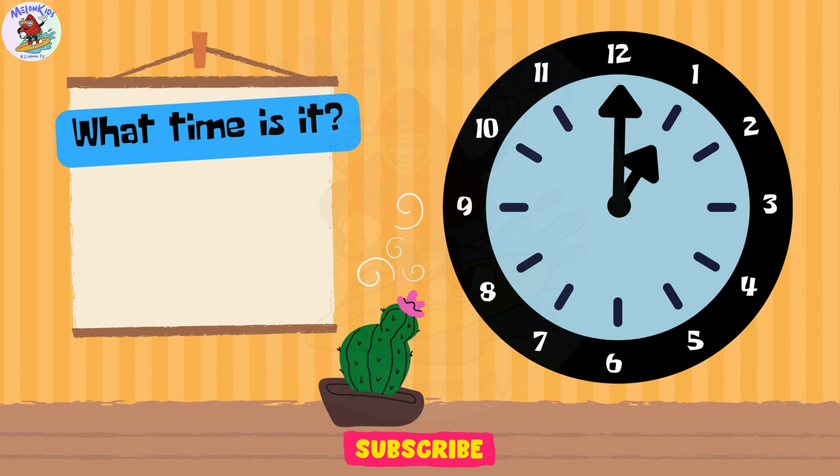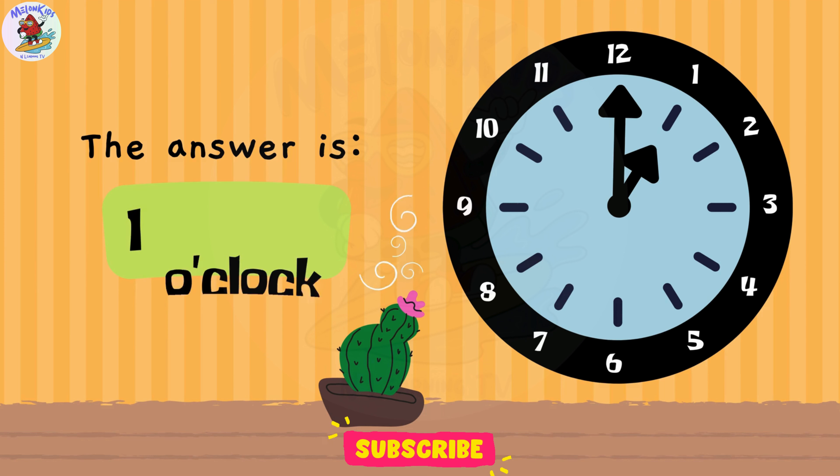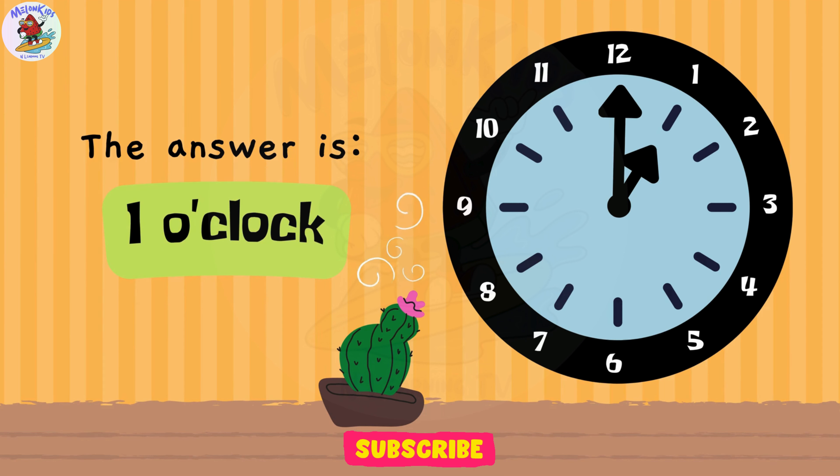Let's test your time-telling skills! A. 1 o'clock. B. 9 o'clock. C. 8 o'clock. Fantastic work, kids! The answer is A. 1 o'clock.